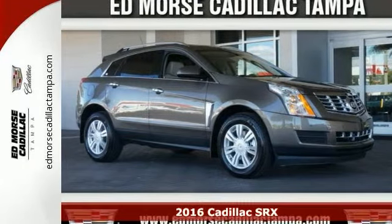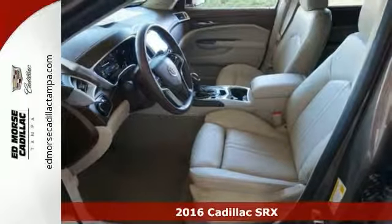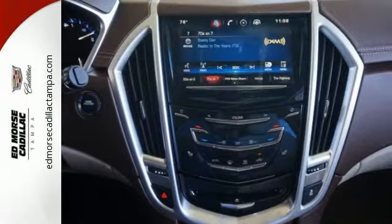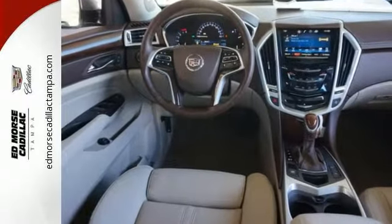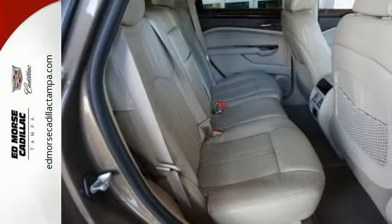Safety comes first with a backup camera and parking assistance in this 2016 Cadillac Luxury Collection SRX. It runs on a 3.6-liter, 6-cylinder engine, and it also comes with the unbeatable 5-star crash test rating, so this SUV certainly puts safety first.